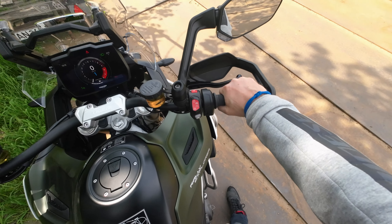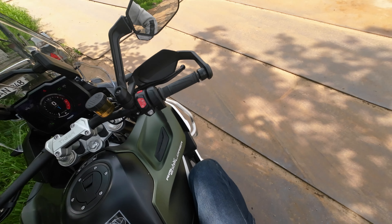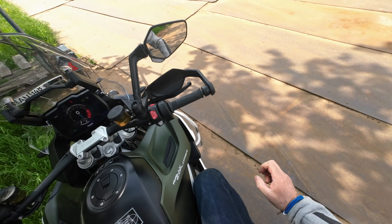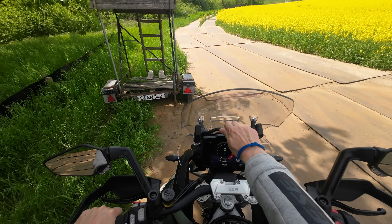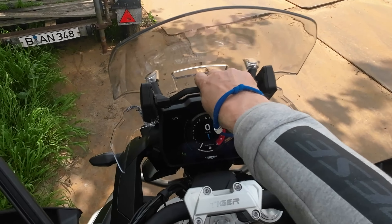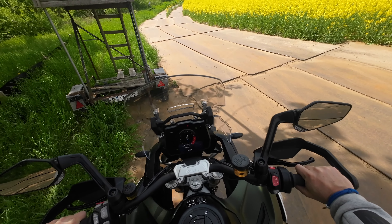The seat height suits me wonderfully at 875 millimeters, adjustable to 895. The leg reach is superb. In the front there is an adjustable windshield that is no longer electric – which also saves weight, of course.